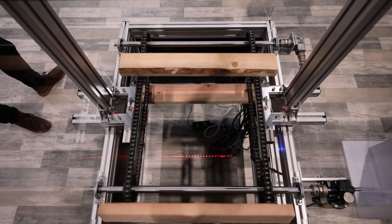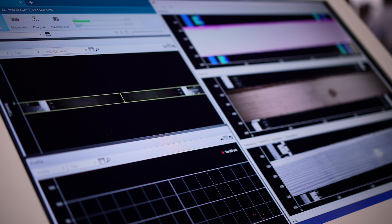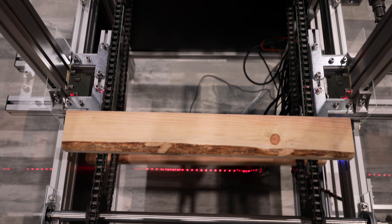We're here at the 2022 Timber Processing and Energy Expo. One of the reasons we're here is to find out what customers are looking for and what's lacking in the industry.